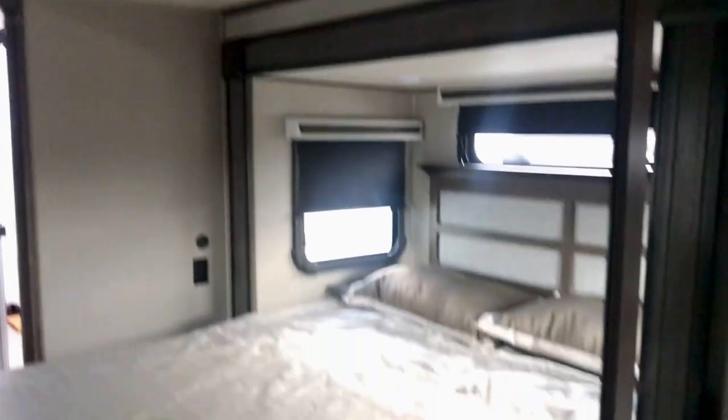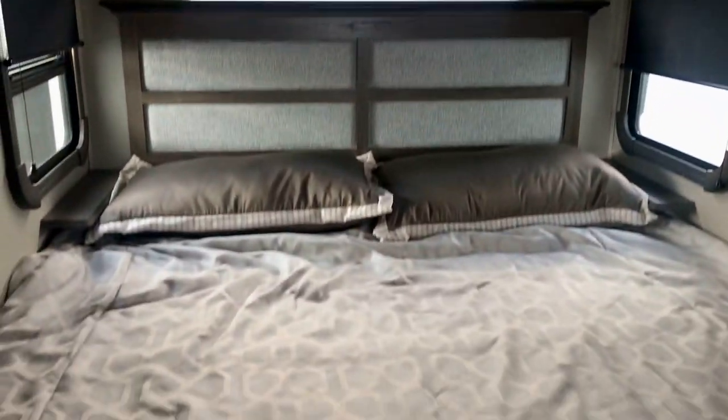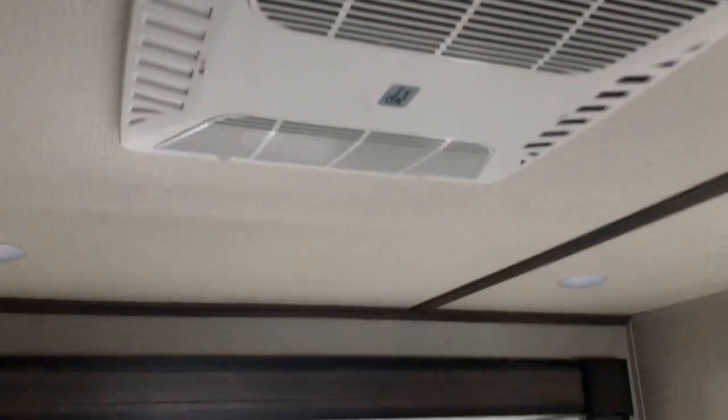These sliding closet doors have mirrors on them, which really makes it look bigger in here and opens it up. You have a king-size bed, all those drawers, and windows all around the bed on each side in the back. Really nice trim in here and of course you have the AC right there.